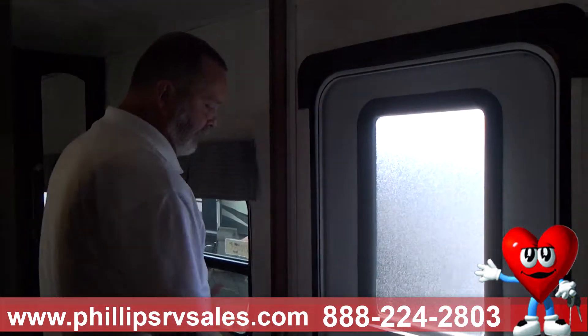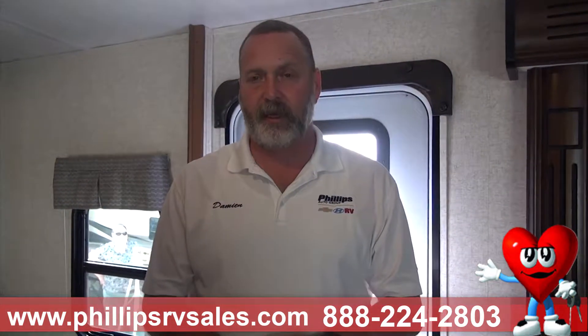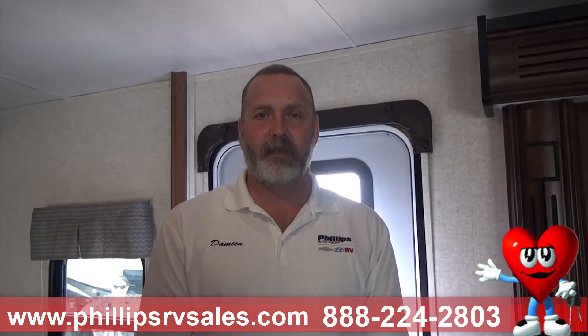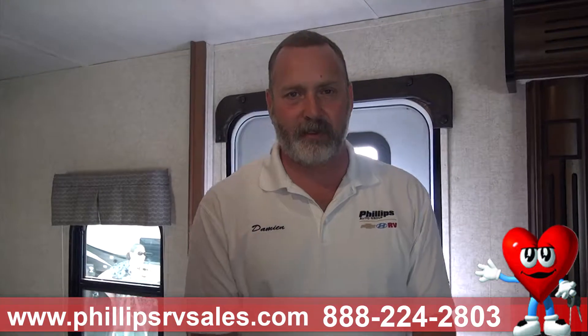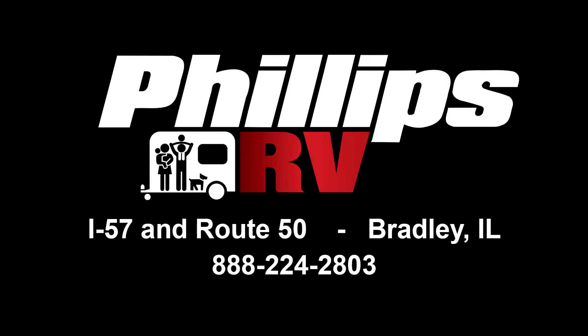Again, the 3175 BKS — three slide-outs, 32-foot box size. This is one of the larger, nicer campers that we have. It does have the caliber package. If you have any questions about that, you can call me or come see me at Phillips RV. Thank you very much.